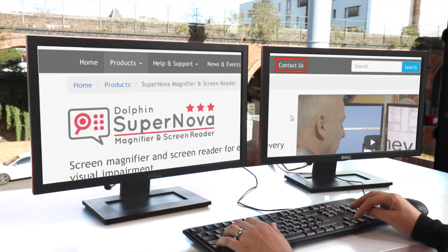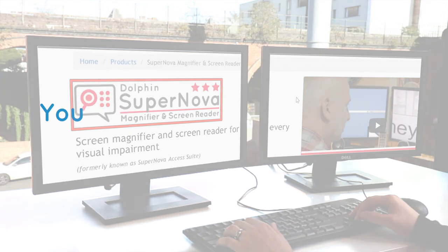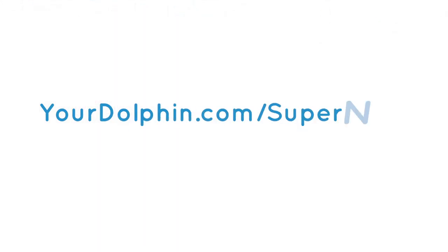Find out more about Supernova by visiting us online at yourdolphin.com/supernova.